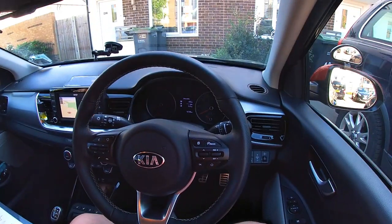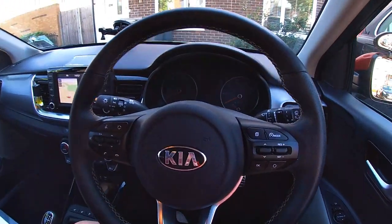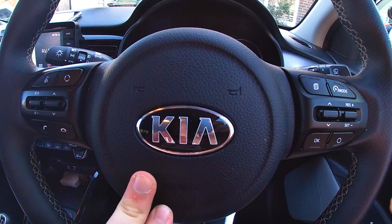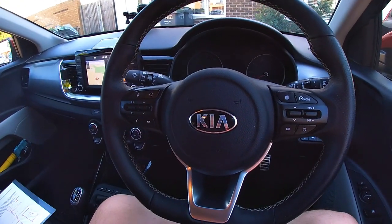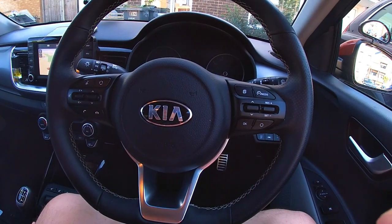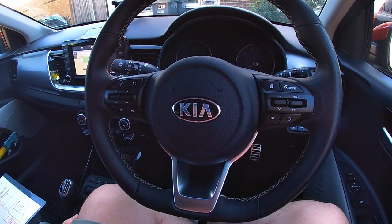Next: how you operate your horn. Nice and easy — there's a picture of a horn on the centre of the steering wheel; press that button and you get the noise. Important: all these questions will be asked when it's safe to do so. Don't use the horn when going past a pedestrian or cyclist — you don't want to scare them.